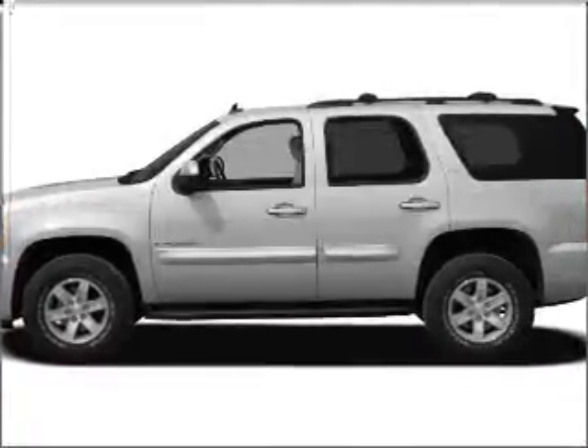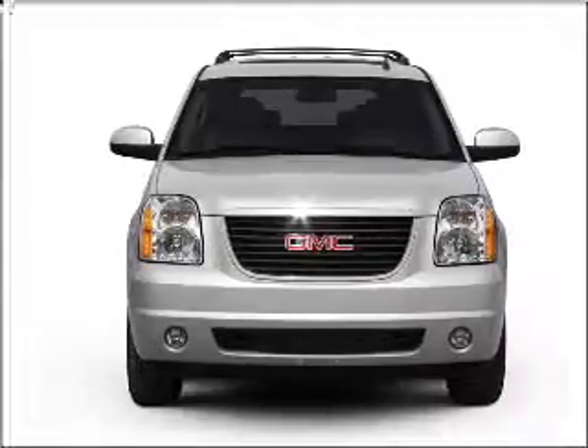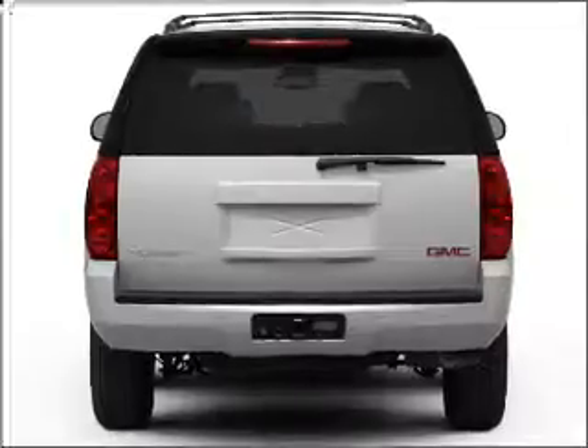Introducing the 2011 GMC Yukon. Travel the roads in style and comfort in this great vehicle with a powerful 8-cylinder engine connected to a smooth-shifting 6-speed automatic transmission.